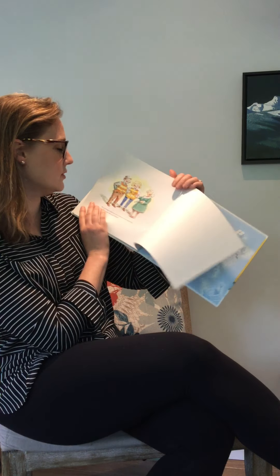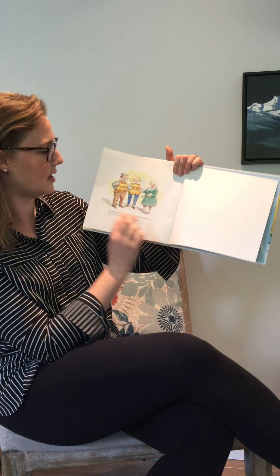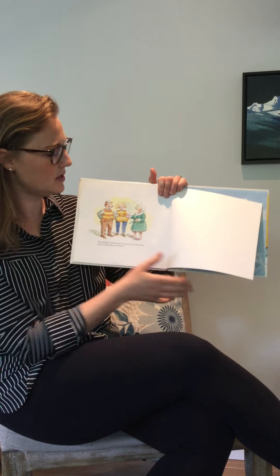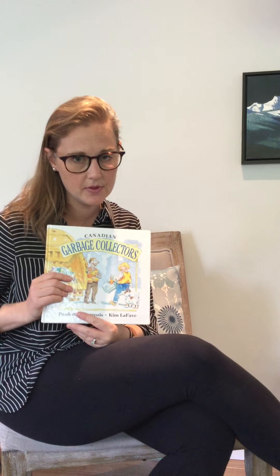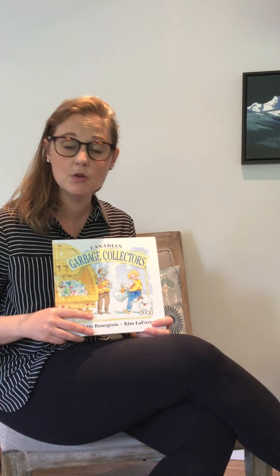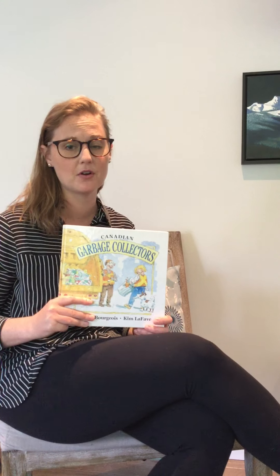Garbage collectors sometimes can keep what they find, but not always — just ask Sam and Mabel, they didn't want to keep those false teeth, did they? This is an important job that they do, and it's important for us to help them by producing as little garbage as we can. You can always thank the people that you see collecting garbage — that's an important job that they're doing for us.